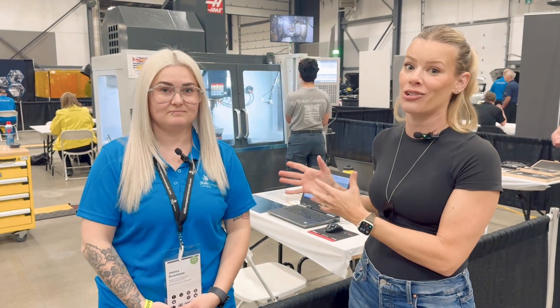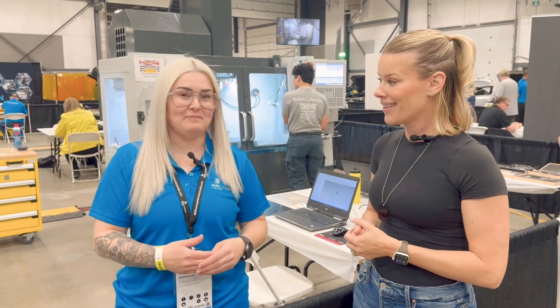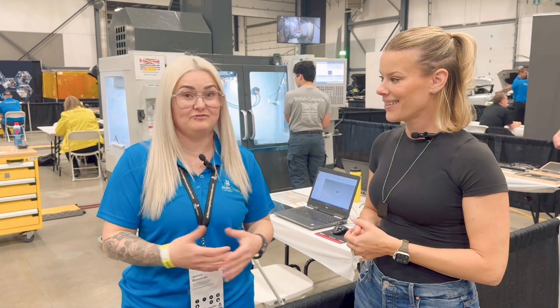I'm with Jessica, who is NTC Manitoba, and she's running this CNC competition here. It's pretty stressful. How are you feeling? I'm a little stressed. I have a competitor as well competing, and I'm nervous for all the other competitors too. It's a lot of pressure.